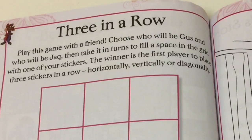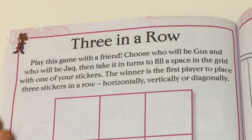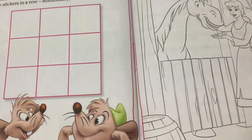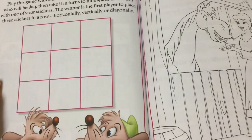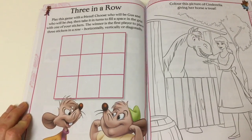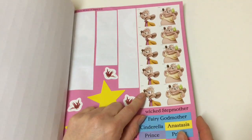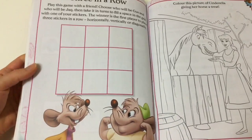Three in a Row — play this game with a friend. Choose who will be Gus and who will be Jack. Then take it in turns to fill in the spaces in the grid with one of your stickers. The winner is the first player to place three stickers in a row — horizontally, vertically, or diagonally. I can't actually play that one because it's just me, but you use these stickers here. Kind of like Noughts and Crosses.